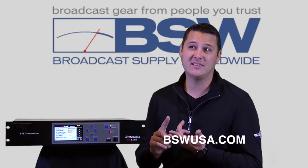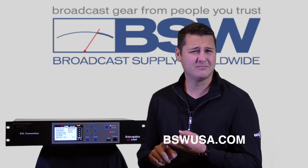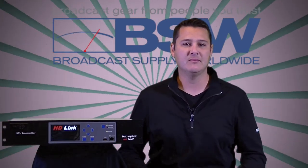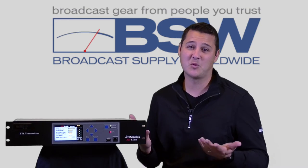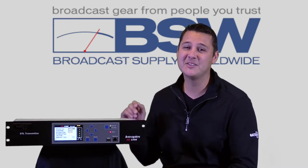You can do that by email, phone, pager maybe, Morse code, Zeppelin, pigeon carrier, or smoke signal — that would work. They're here to help. Gates Air, out.